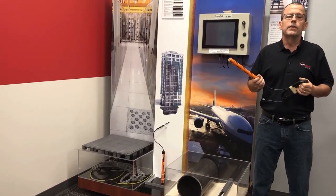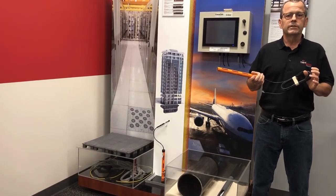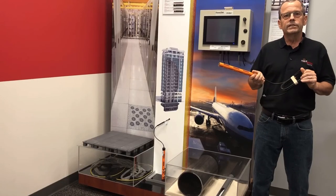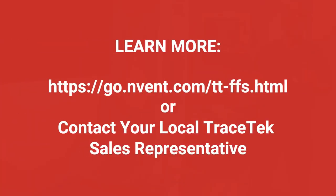In summary, the three things about the DASH-WR Fast Fuel Sensor are its water resistance, its approvals — FM and SIFA — and that it does not false alarm to water. It's a great addition to our Tracetech product family. To learn more, look for us on the web or contact your local Tracetech sales representative.